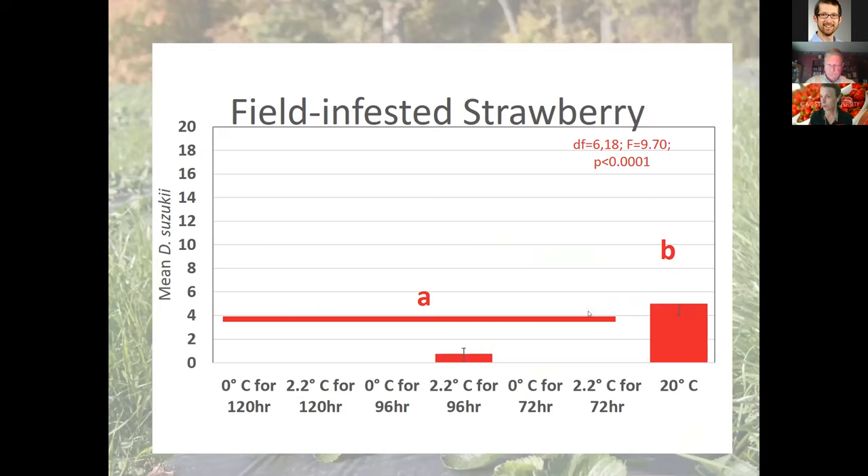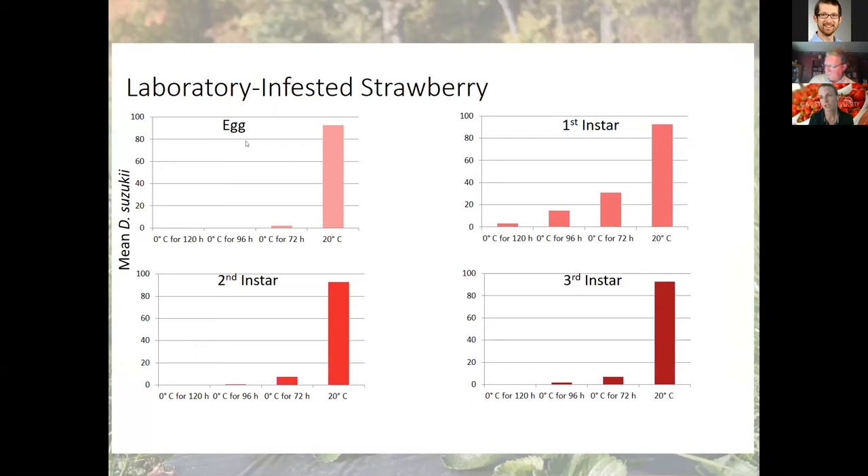Research by my grad student Laura Craft showed that holding strawberries at 0°C (32°F) or 2.2°C (34°F) for three, four, or five days all significantly reduced the number of larvae present compared to fruit held at room temperature. This was consistent across all life stages — eggs, newly hatched larvae, mid-sized larvae, and large larvae — with significant mortality at three to five days at those cold temperatures.